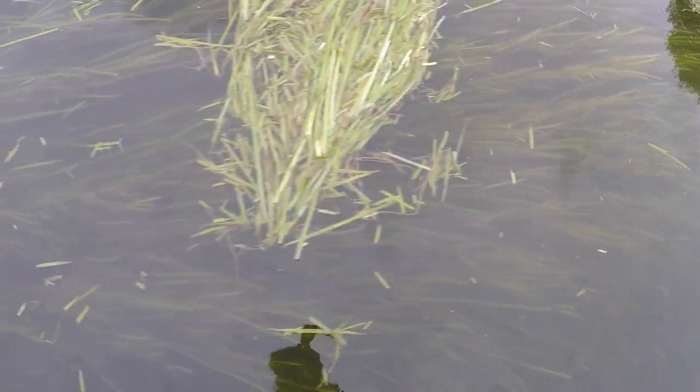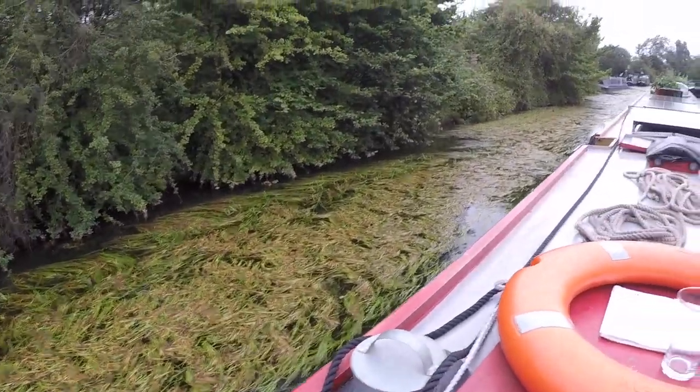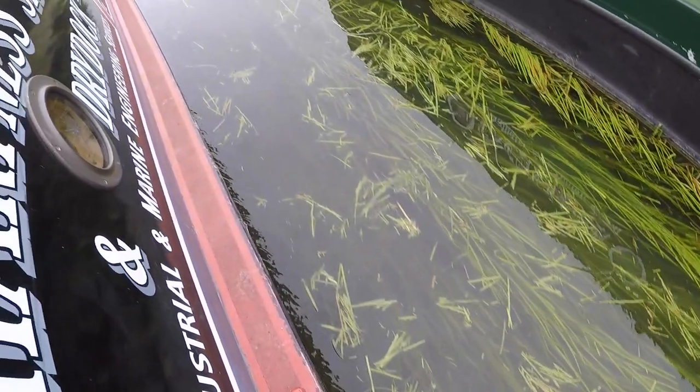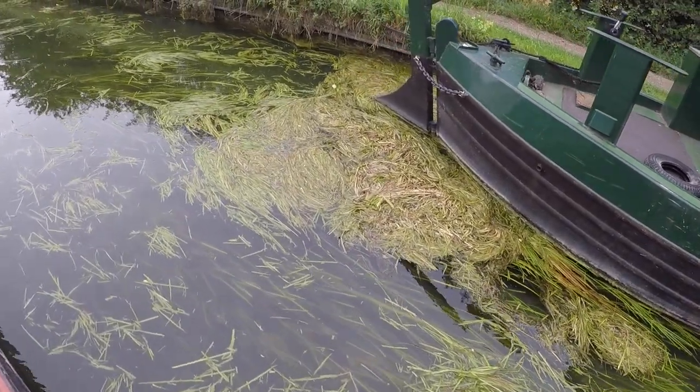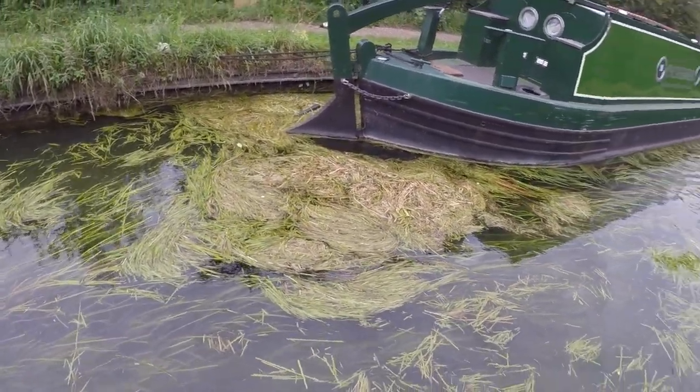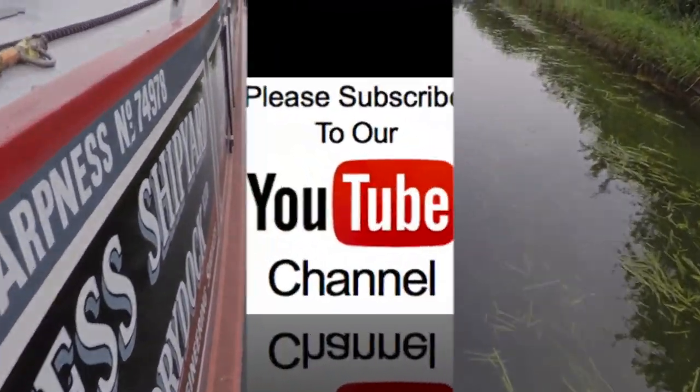Look at all the reeds! Look how thick it is — it's cutting into us too. Thick over there, slowing everything down. It's remarkable how thick that is — caught in the prop.